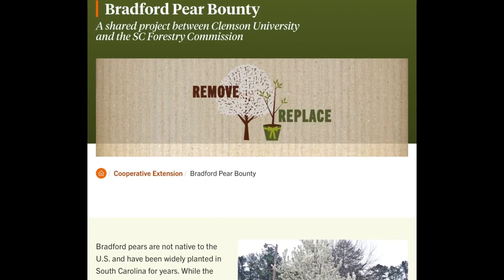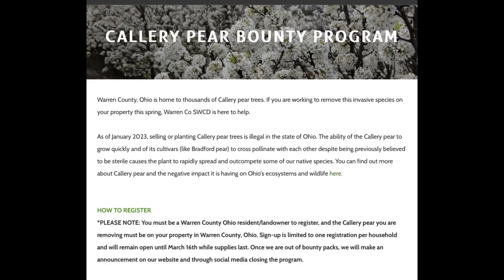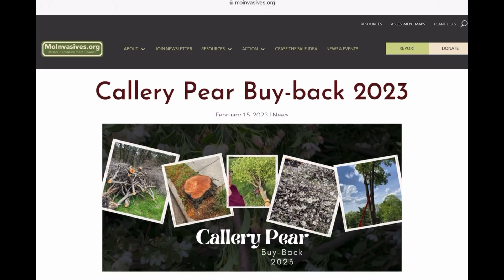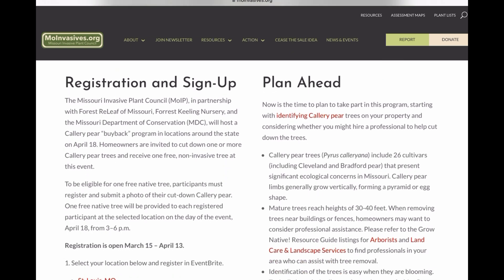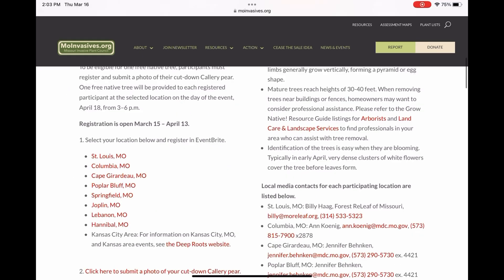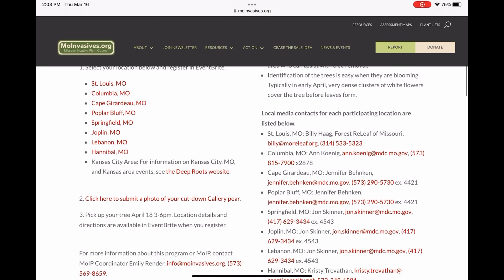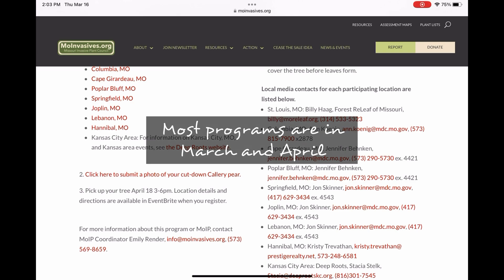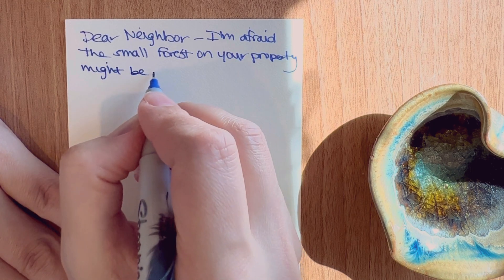State buyback and native replacement programs are available in North Carolina, South Carolina, as well as Missouri, but the Bradford pear has been wreaking havoc on the Ozarks. While not all states have a bounty, some buyback programs go by county, so check both your state and county to see what's available near you. A quick Google search will help you find any programs in your area and get details for when they start and how to qualify.